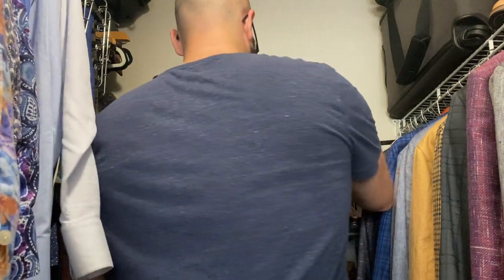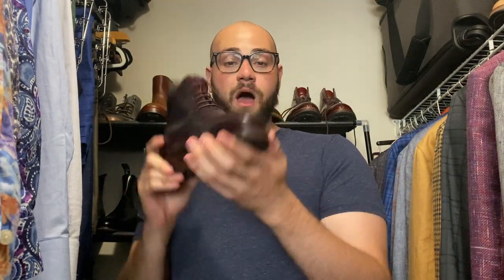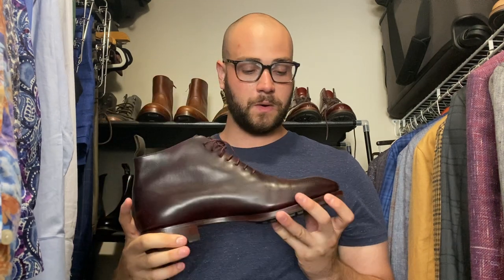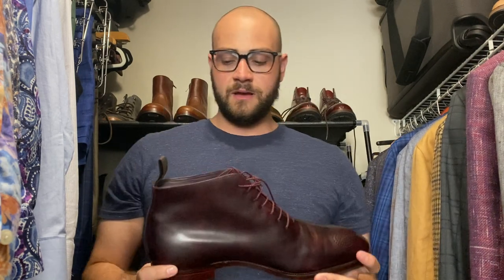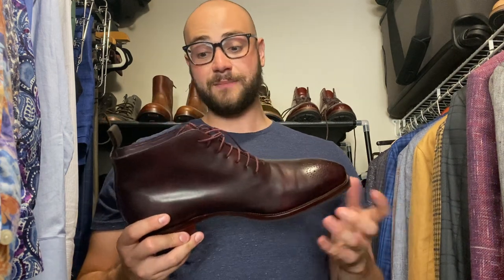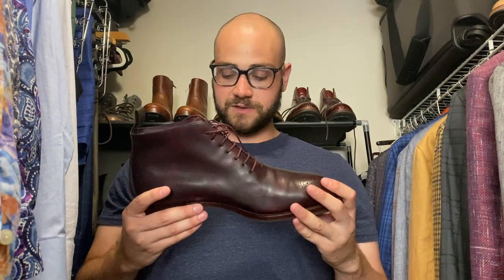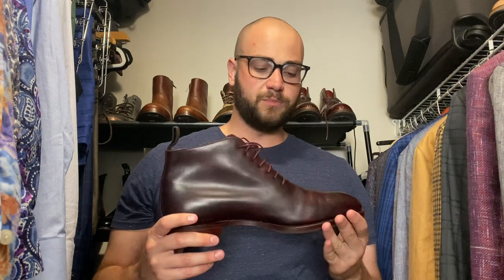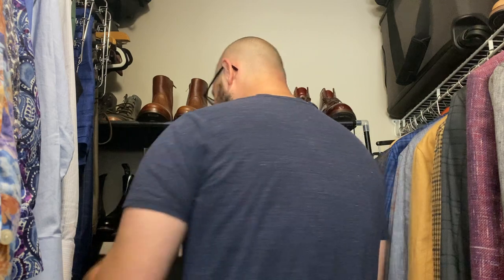Here we have a pair of hole cut Carminas on the Simpson last — that really beautiful tapered chisel toe, a little bit of a medallion, in a plum museum — a little bit purple, a little bit burgundy. You can wear these with a boot cut denim and it elevates the outfit. Half lug commando sole. Carmina is a boot-making powerhouse — the construction is amazing, the leather is clipped phenomenally. Love these, they're super versatile.